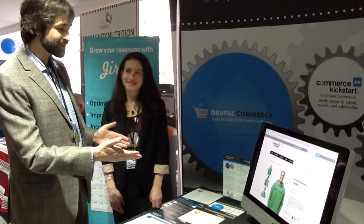So we've got lots of nice brochures and a great demo on the screen here, and we're here to answer your questions on flexible e-commerce.